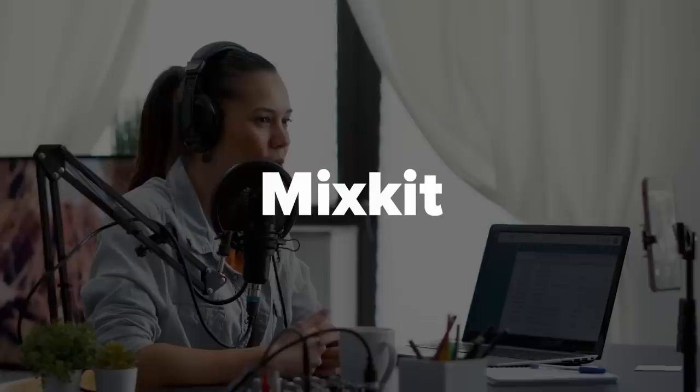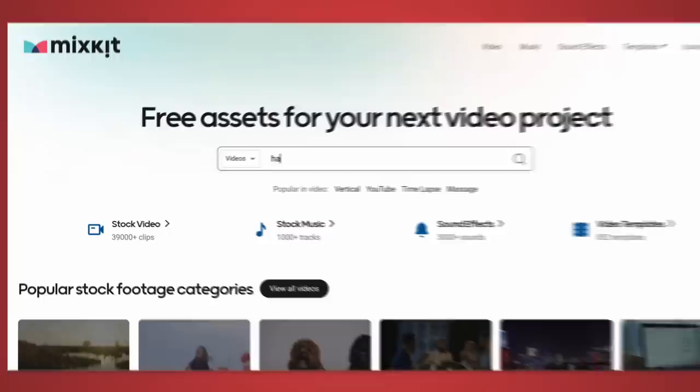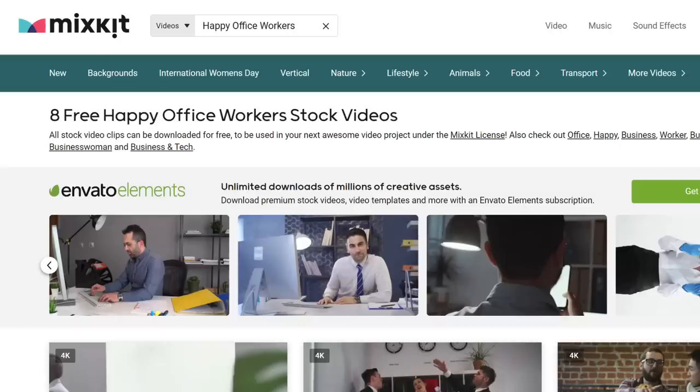If your creative work requires stock footage, you need to check out Mix Kit. Mix Kit is a free online resource for high-quality stock videos, music, and sound effects. Their content is regularly updated, making it a great source for anyone who wants to add professional visuals or audio to their work. You can search by specific categories like video, music, and sound effects. For example, searching for happy office workers gives you a nice selection, and some of the footage is even available in 4K.